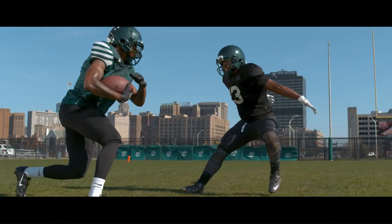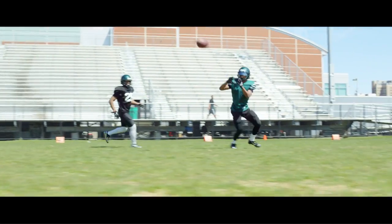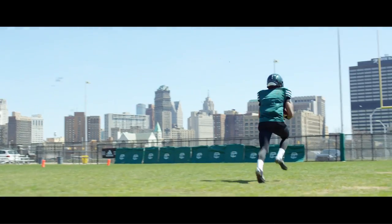The impact conditions are much more like what's going on on the field, so it gives us a much more realistic view of what's going on at an impact. We're advancing that technology in the test lab, and it's improving performance on the field.